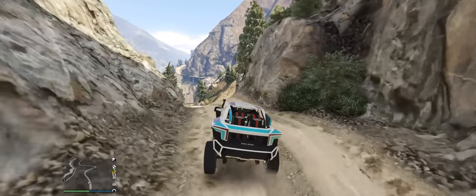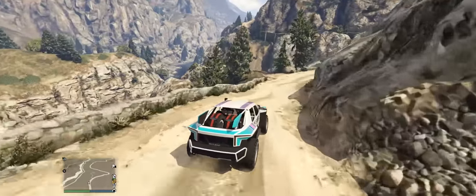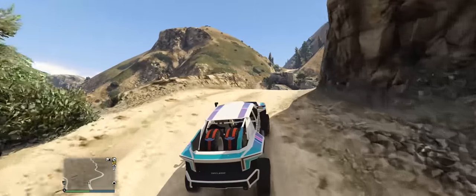For the Offroad class I have chosen the new Draugr, which has great acceleration and handles amazing bumps, but it might lack a little bit of top speed on some tracks.